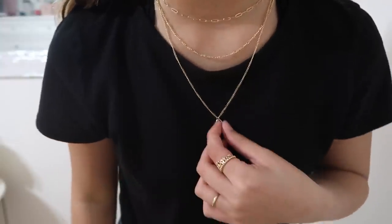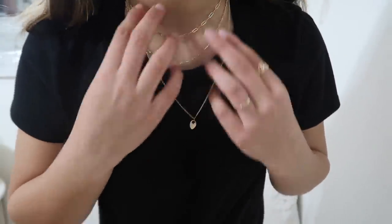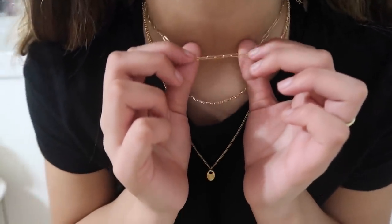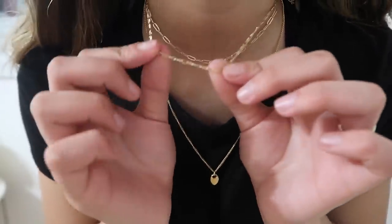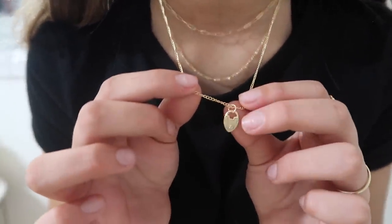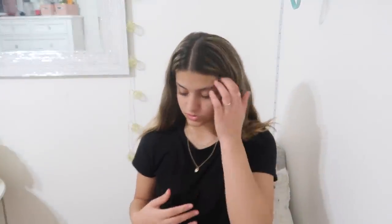First I'm going to show you accessories that I got. The first thing is this pack of three necklaces. I thought they were together but they're actually separate, which is really good because if I want to wear just one, I could take the others off. This one has like paperclip type looking things, then this one is a chain, and then this one has a little heart lock. I really like it. I'm pretty sure these were like $18.